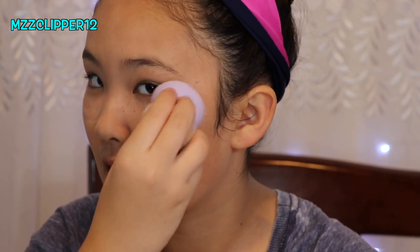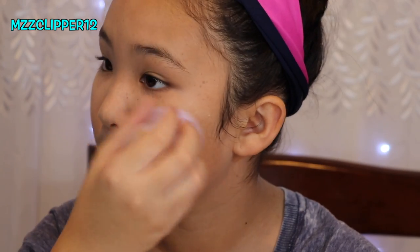Next I'm going to use a concealer — this is new so I don't know if it's going to match. It's a full coverage concealer and it comes with a little sponge and a pump. It ended up being more like a light coverage concealer, but the packaging is okay.